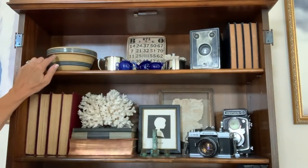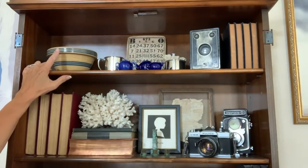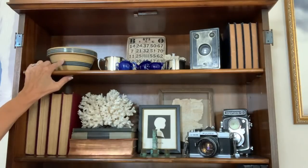I collect yellowware bowls and I did downsize my collection a little bit. I had these stuck away because I didn't have anywhere to display them, so I pulled them out.